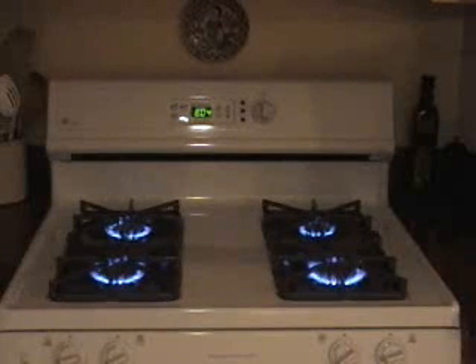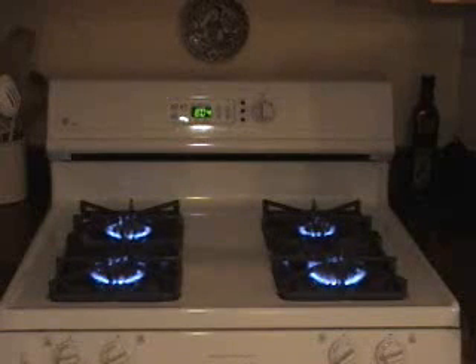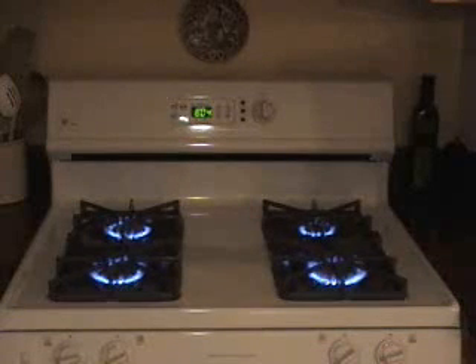Hello. I'm creating this video to help those of you that may have a problem with your gas range, as I did recently. My GE gas range, which uses propane fuel from a tank in the backyard, had been working well for 14 years until about a week ago.